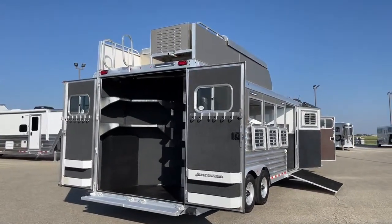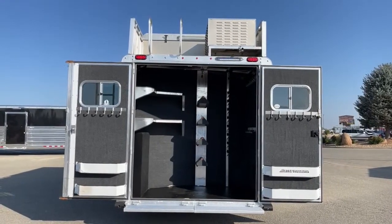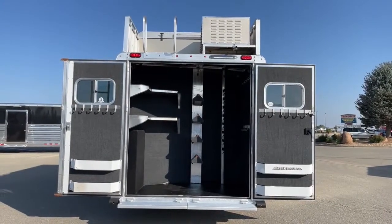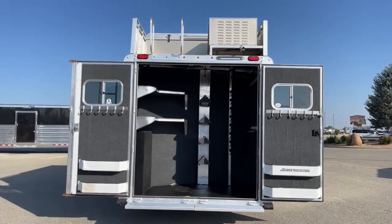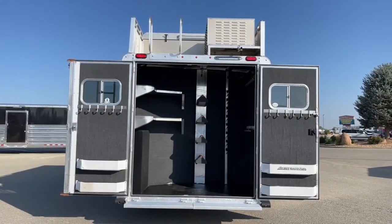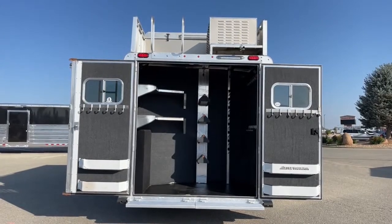To the right as we work toward the back you can see the generator box — this is equipped with an Onan 4000 gas generator. I'll show you where the fuel is located. Because it's a reverse load, we have this full-width rear tack, which has become very popular over the last couple of years. It only adds about two feet of length versus a mid-tack that would add a minimum of two to three feet. It's also a horse safety benefit — if somebody rear-ends this trailer they're hitting the back of the tack, not a horse.